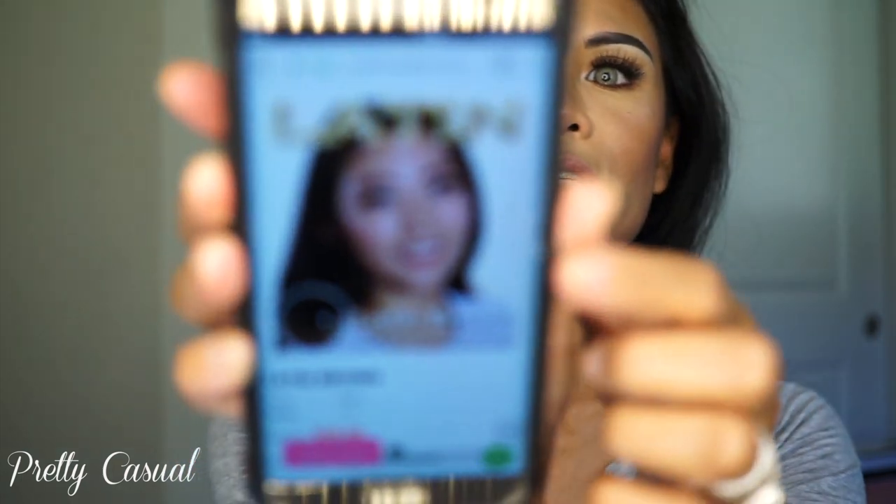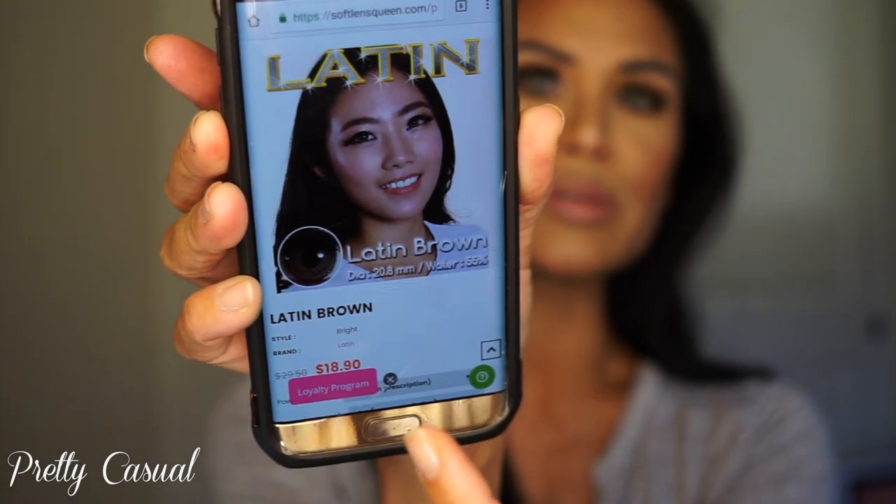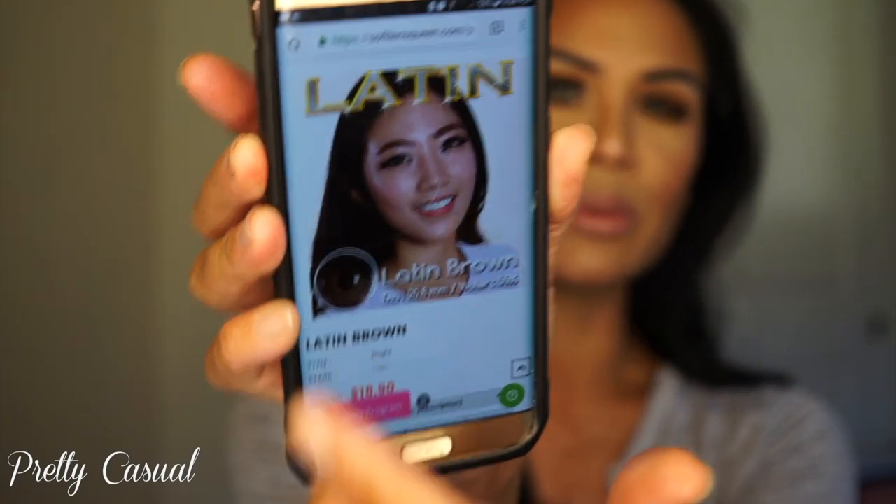They look silly. They look pretty color-wise, but they just look silly on me. The girl on the website photo looks very natural and you can see the color, but there are no other photos, so I just had to go off of that one. I should have read the diameter. These ones right now are on sale for $18.90. As far as the comfort goes, these are quite comfortable.